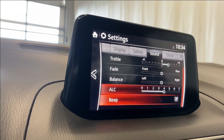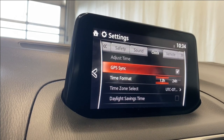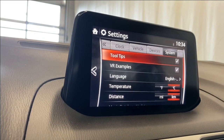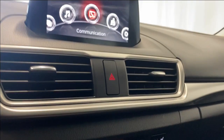Sound settings include bass, treble, fade, and balance. ALC clock settings let you select your time zone and time format. Vehicle settings cover your rain-sensing wipers, door locks, turn signals, and lighting. Device settings include your Bluetooth and other settings, which you can explore more in depth if you test drive this unit yourself.